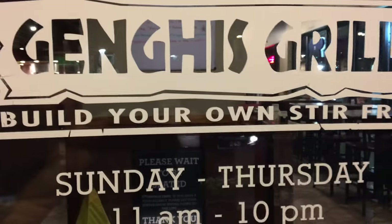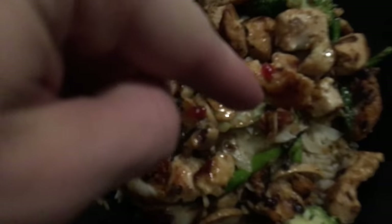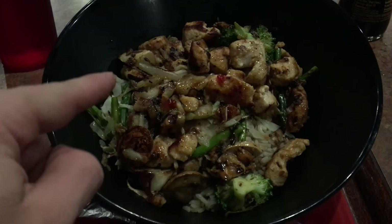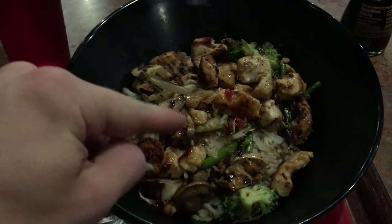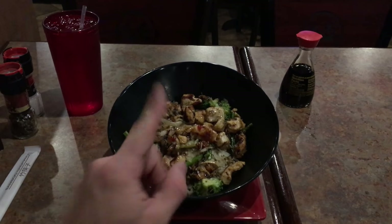So we're here at Genghis Grill for a post-workout meal. This is my first time trying this place. Apparently they have like bodybuilder type food. This is the post-workout meal — so I have chicken, asparagus, broccoli, mushrooms, cabbage, rice, and tortilla chips. I'm going to eat this and then probably call it a night.